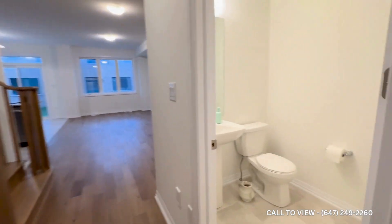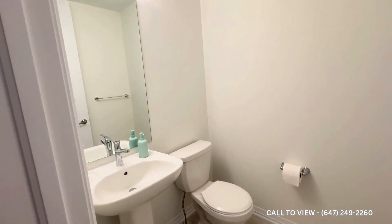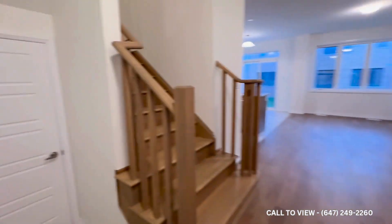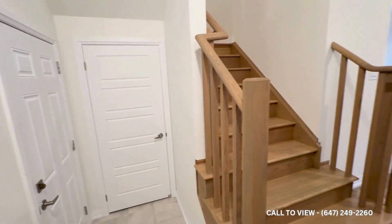Continuing on, just off the side, you have your powder room — great space with your toilet, your sink, and a good size mirror as well. Just to the left, you have your garage door entrance and your door to the unfinished basement.